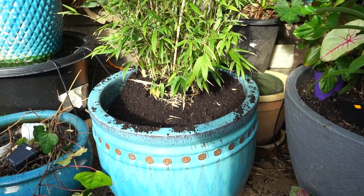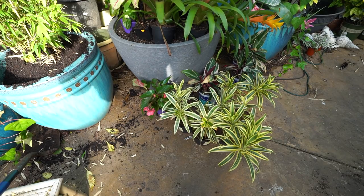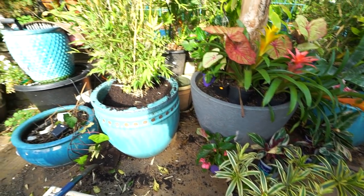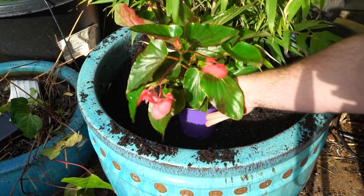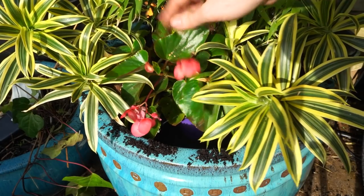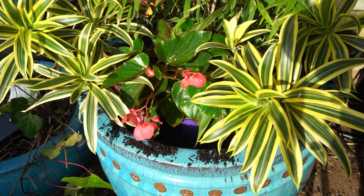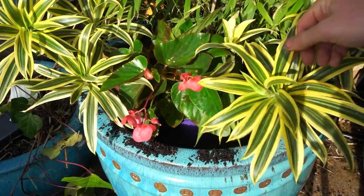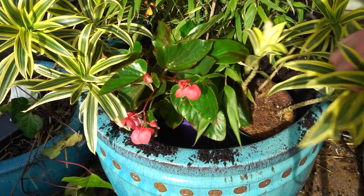I have a whole bunch of these dracaena reflexas with the variegation on them — really fun plants. I think those will have a similar aesthetic to the Aucubas. I'm not going out and getting more plants — I have more than enough here so I'm working with what I got. I could put a dragon wing begonia right there, and on the sides maybe just one. I think two might be too much, and this begonia is going to grow way faster than these dracaenas — it'll be up here with the fun pretty foliage and nice dangly flowers over everything else.